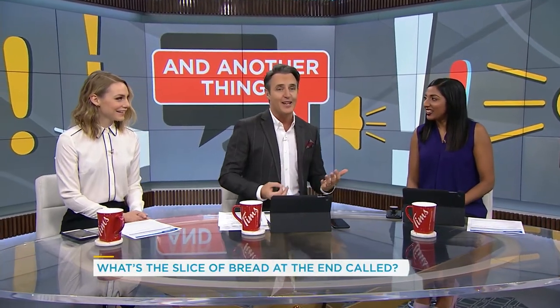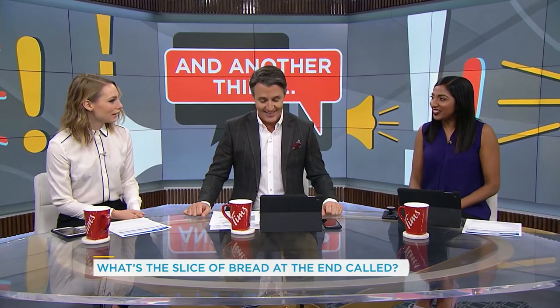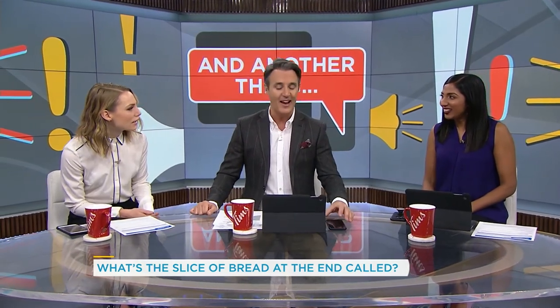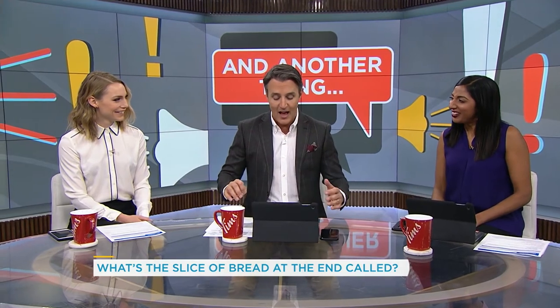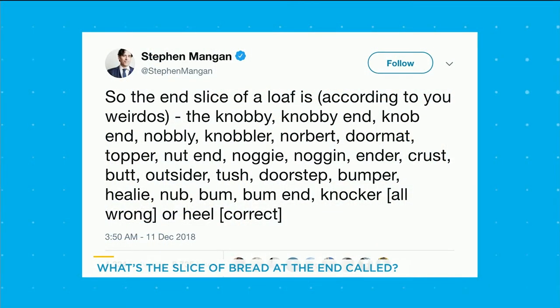We've always called it the end piece. Oh, I've always called it the heel. The heel? The heel — I've never been that official about it. But anyway, there's an actor, Steven Mangan, who said it's the heel.